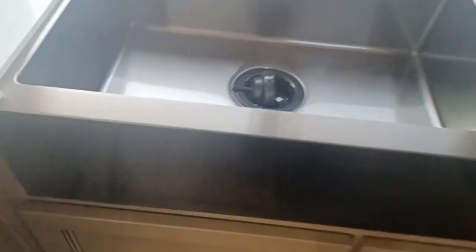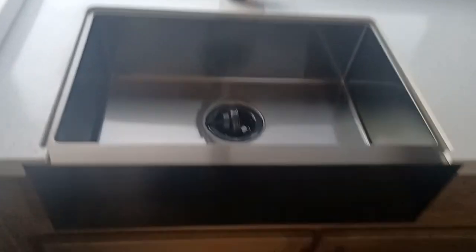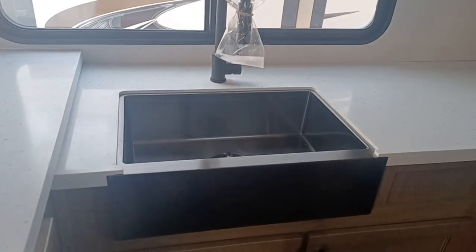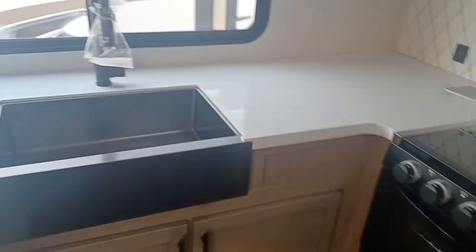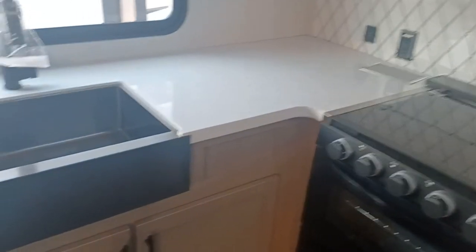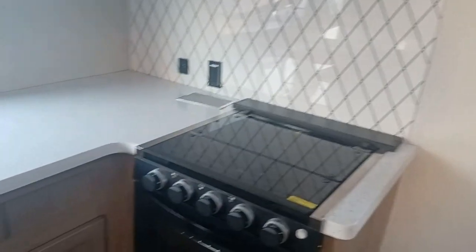Farm-style sink — you gotta love this. Personally I do. I'm a big fan of the Sabre, because Sabre's fifth wheels are designed to make that luxury feel with affordable living at the same time. And this is a very popular floor plan — very popular. I'll show you why.